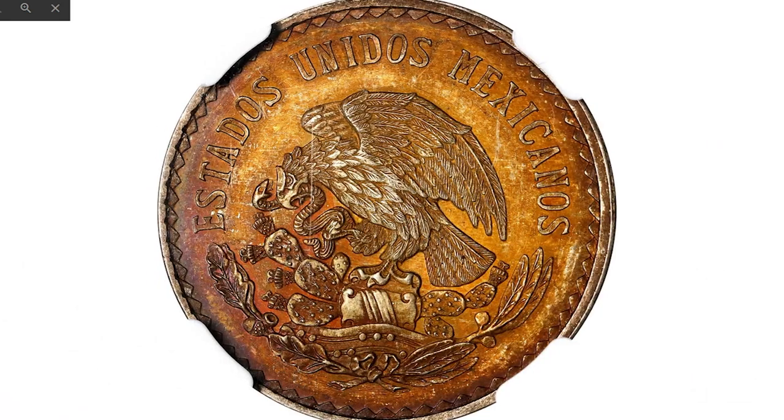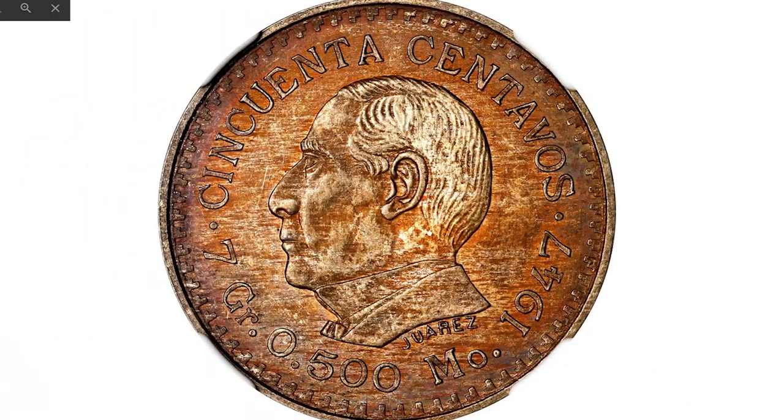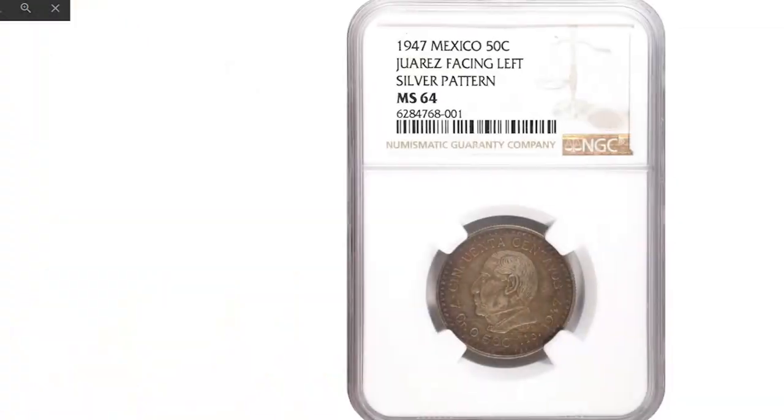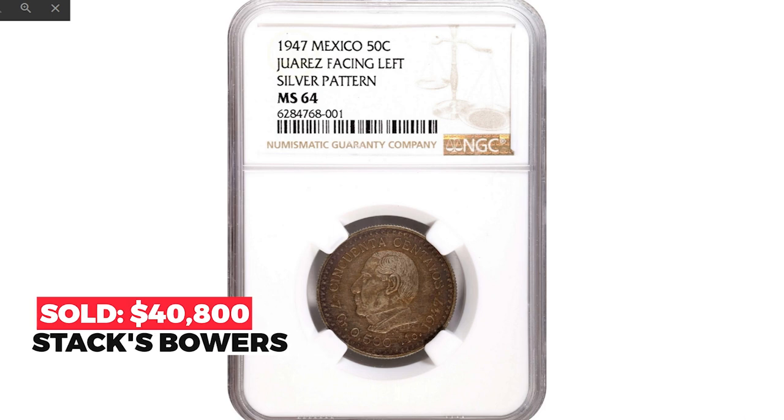Super expensive lot from Stack's Bowers: Mexican 1947 silver 50 centavos pattern, graded Mint State 64. Featuring a left-facing bust of Benito Juarez, this exceedingly rare and possibly unique specimen dazzles with rather deep tone composed of burnt sienna, magenta, and gunmetal gray, with glistening hints of luster evident across the devices when cradled back and forth. Sold at the Summer 2022 Showcase Auction of Stack's Bowers for $40,800.